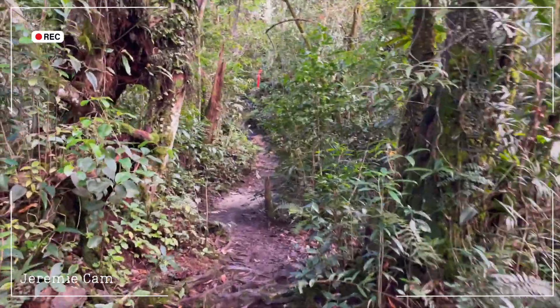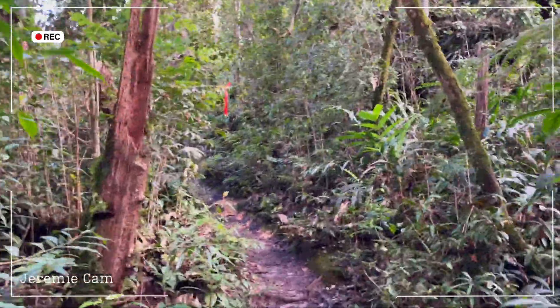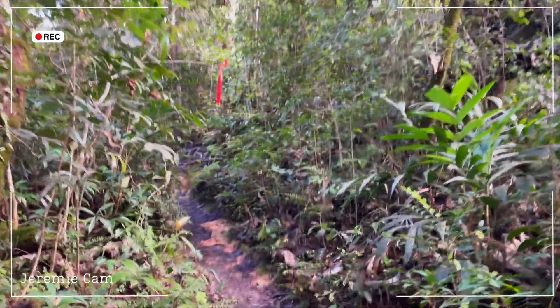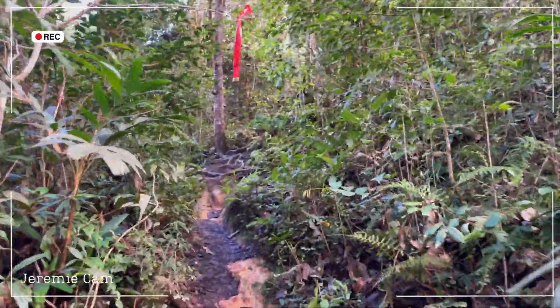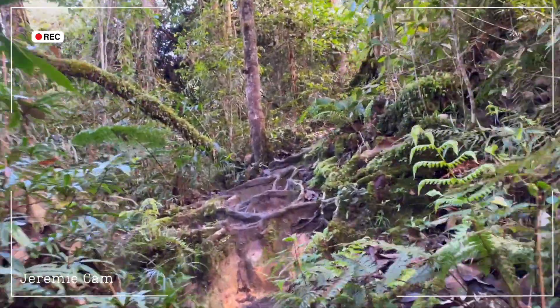It's a little bit flatter now, very muddy though. I just walked past two older women who told me I'm close - I don't know if it was just to motivate me, but we'll see.